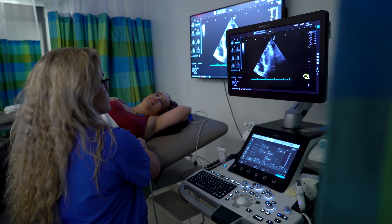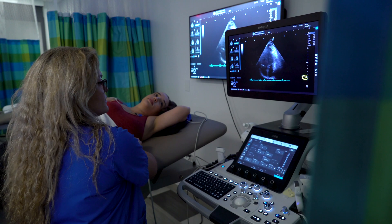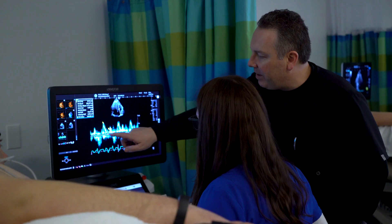I think someone should choose STLCC for this program because it's affordable compared to other colleges. It's very hands-on. It's 16 months, but by the time the program is over, you're ready to walk into the career field.